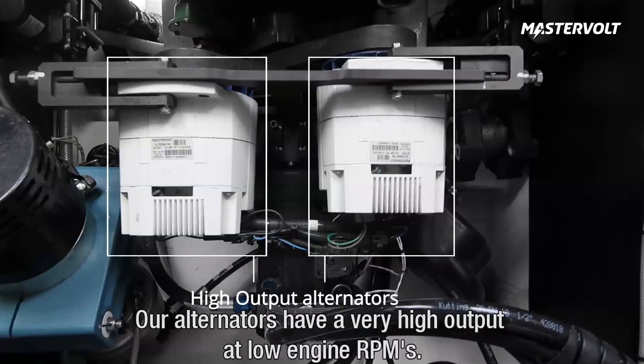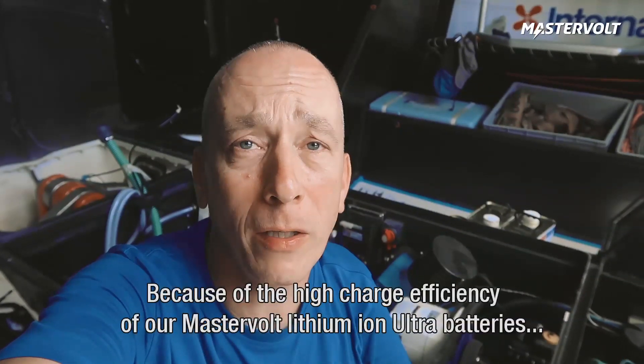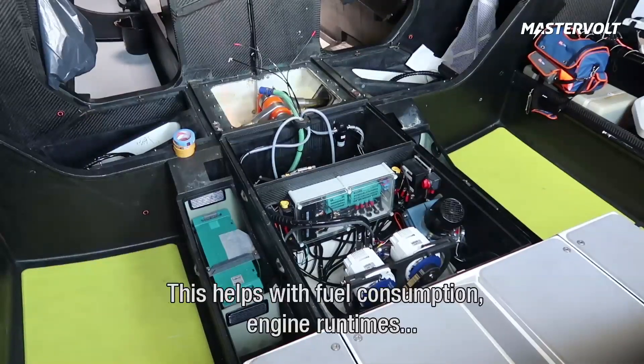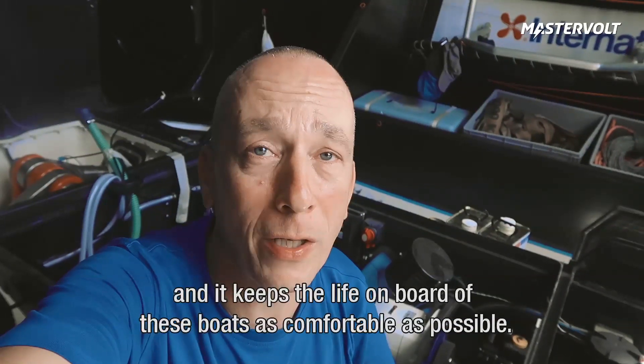Our alternators have a very high output at low engine RPMs. Because of the high charge efficiency of our Mastervolt lithium-ion ultra batteries, the charging time is extremely short. This helps on fuel consumption, engine run times, and it keeps life on board these boats as comfortable as possible.